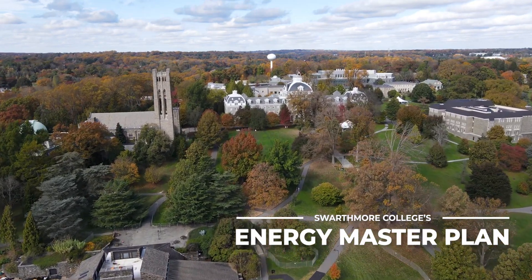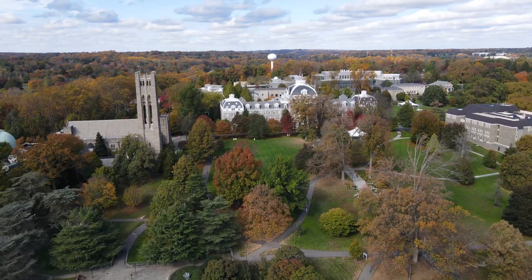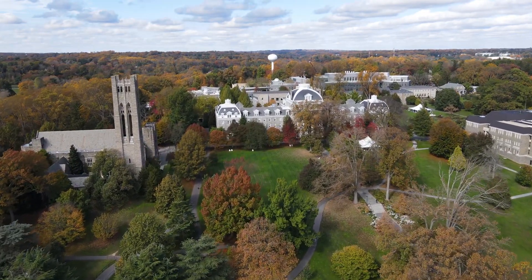We recognize that the climate crisis is an existential threat. So, a number of years ago, we made the commitment to achieve carbon neutrality by 2035. And by making this commitment to the new Energy Master Plan, we are creating the conditions that will actually allow us to fulfill that earlier promise.